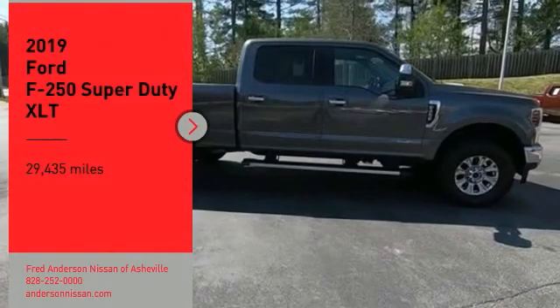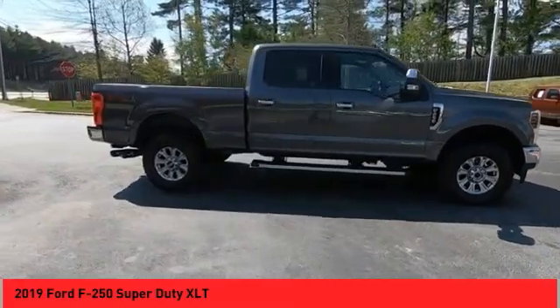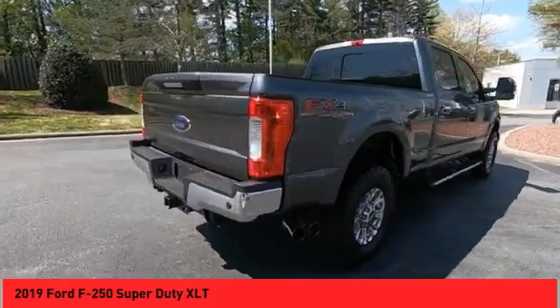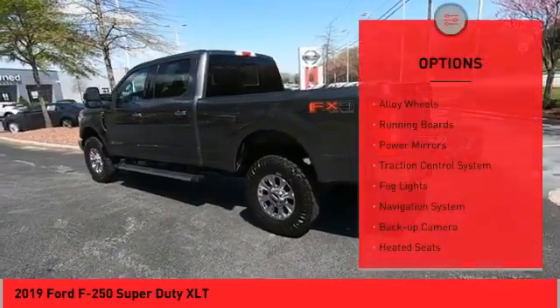Stop by and take a look at the 2019 F-250 Super Duty — head-to-head fuel efficiency, head-to-head towing, head-to-head torque. Ford F-250 Super Duty. This vehicle has less than 30,000 miles. Here are some of this vehicle's great options: alloy wheels,